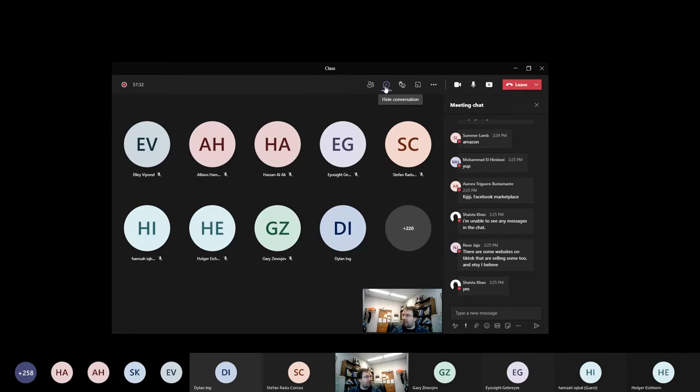Addressing a student who can't see chat messages: are you logged in on your UWindsor account? There's a chat button to click to see the chat. May need to email IT services for further help.